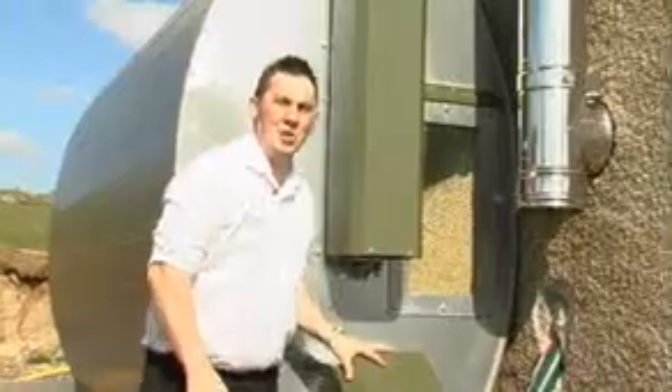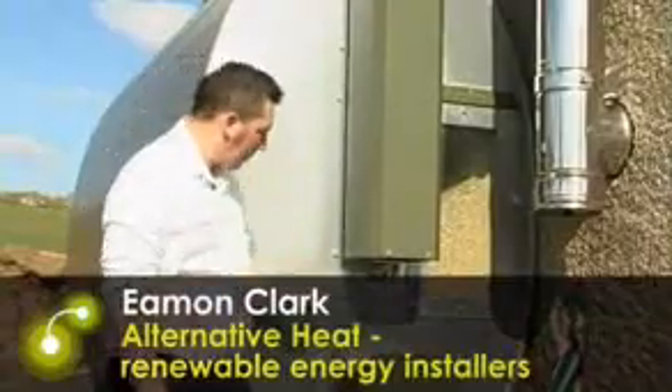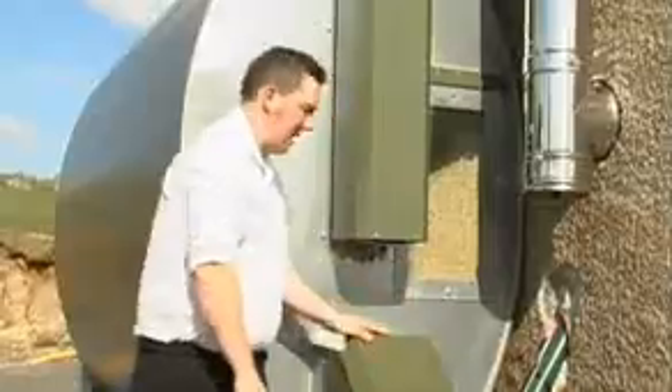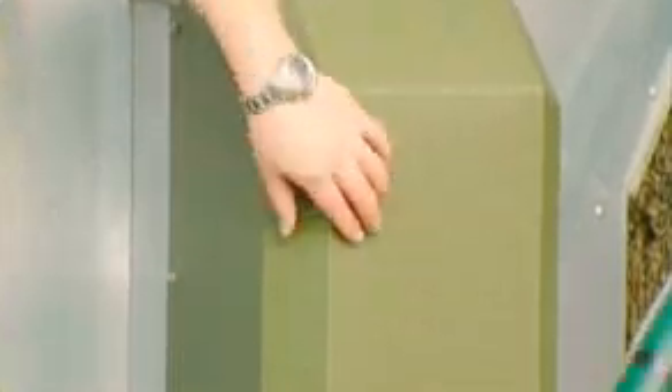I'm standing here in front of a Macaree storage tank for wood pellets. It holds four and a half tons. You can see here there's an inspection hatch where you can always see the level of pellets. The pellets feed from the back of the tank along a motorized auger to the front into a small collection pot.